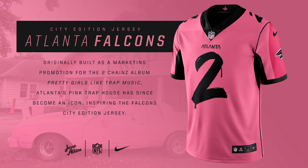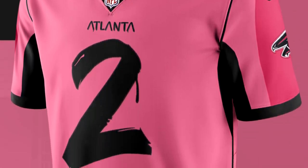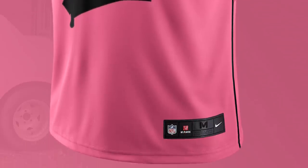Next up for the Atlanta Falcons, we have a completely pink jersey and it's inspired by Georgia rapper 2 Chainz. It took inspiration from the pink trap house in Atlanta, which he created originally for his album Pretty Girls Like Trap Music. I actually really like this jersey for the Falcons because it's different from their normal black and red. Pink is totally out there and it's just a really good jersey idea.